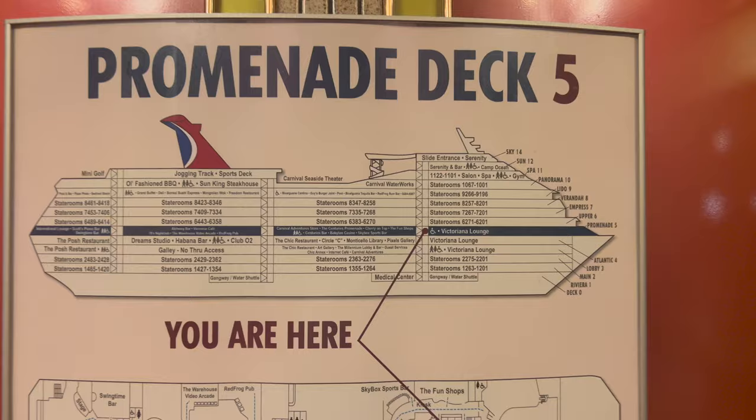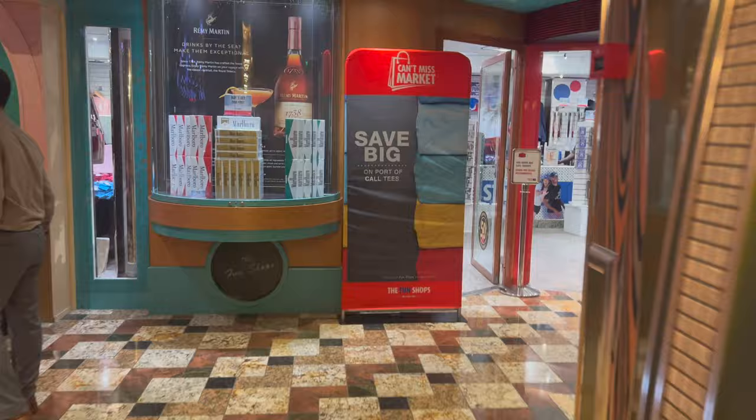On Promenade Deck 5, this is going to be your main hub for nightlife — everything is on this floor almost. Starting off with the Fun Shops, so if you're looking to get your duty-free cigarettes, liquor, or just Carnival-branded souvenirs, you can do so in these Fun Shops.